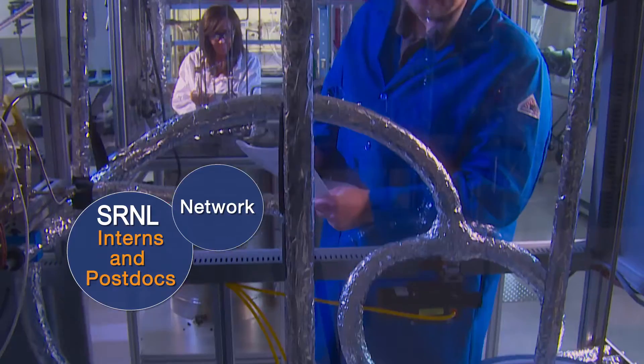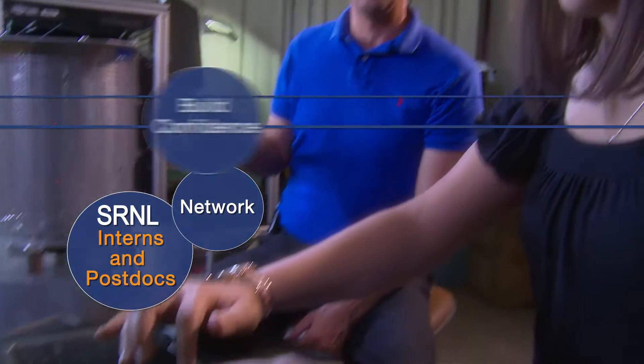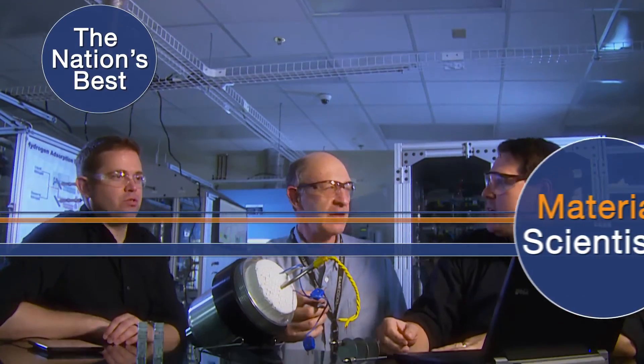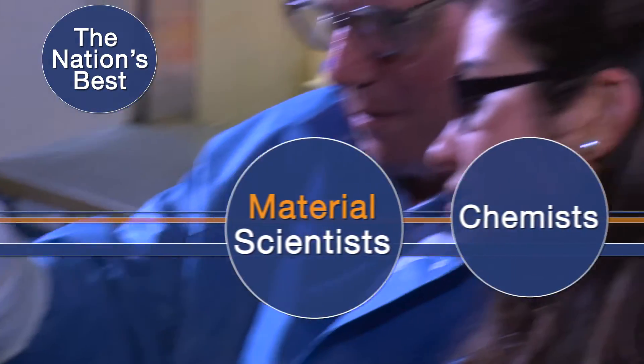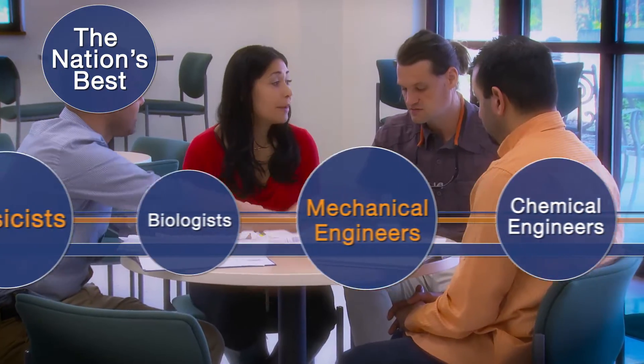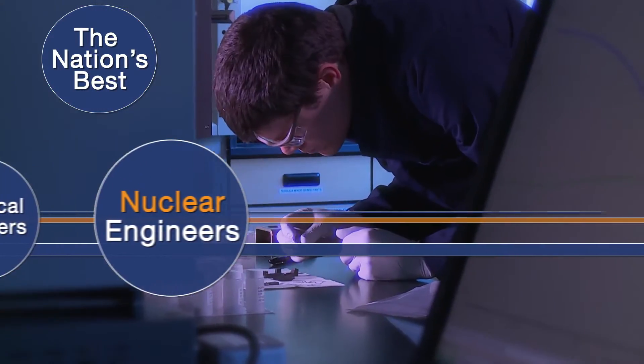SRNL interns and postdocs network with fellow students, postdocs, and professionals. Build confidence and gain hands-on experience collaborating with the nation's best material scientists, chemists, physicists, biologists, mechanical engineers, chemical engineers, and nuclear engineers.